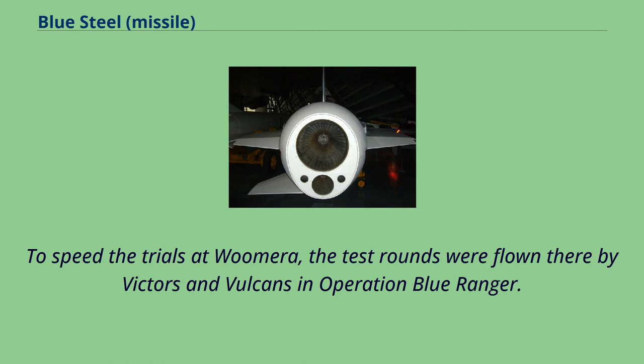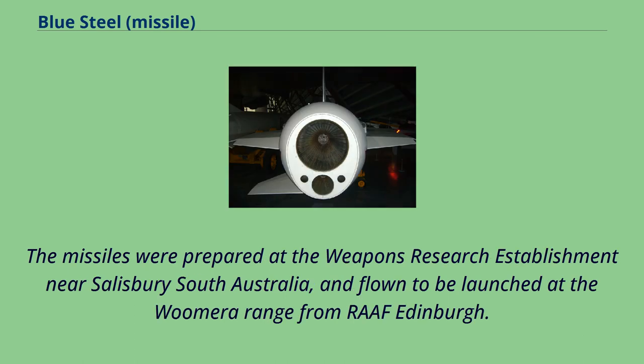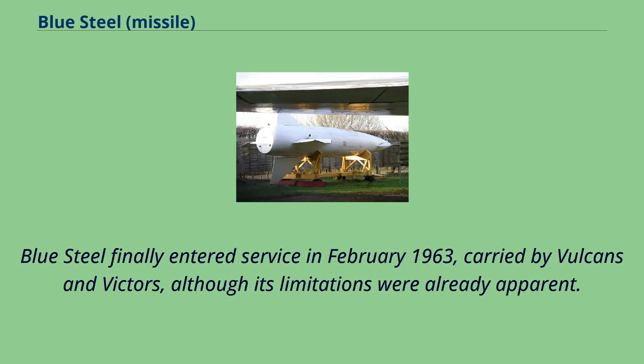To speed the trials at Woomera, the test rounds were flown there by Victors and Vulcans in Operation Blue Ranger. The trials began in 1960, about the time the original requirement expected the weapon to be in service. The missiles were prepared at the weapons research establishment near Salisbury, South Australia, and flown to be launched at the Woomera range from RAF Edinburgh. A specialist RAF unit, 4JSTU, was established to carry out preparatory and operational tasks. Blue Steel finally entered service in February 1963, carried by Vulcans and Victors, although its limitations were already apparent.